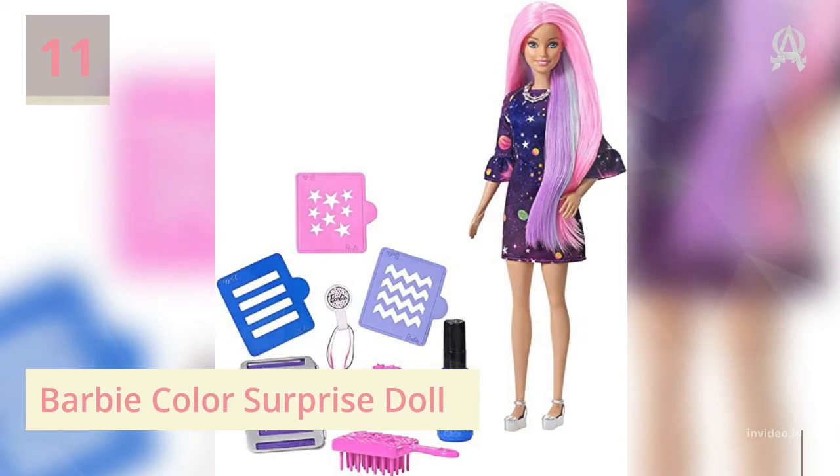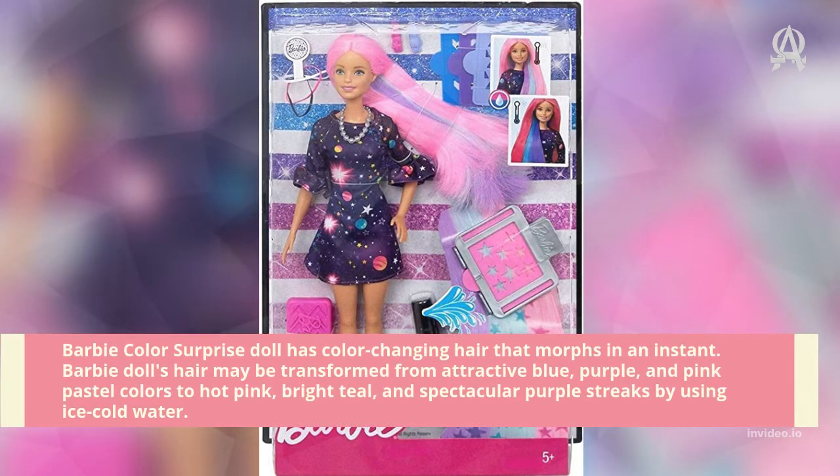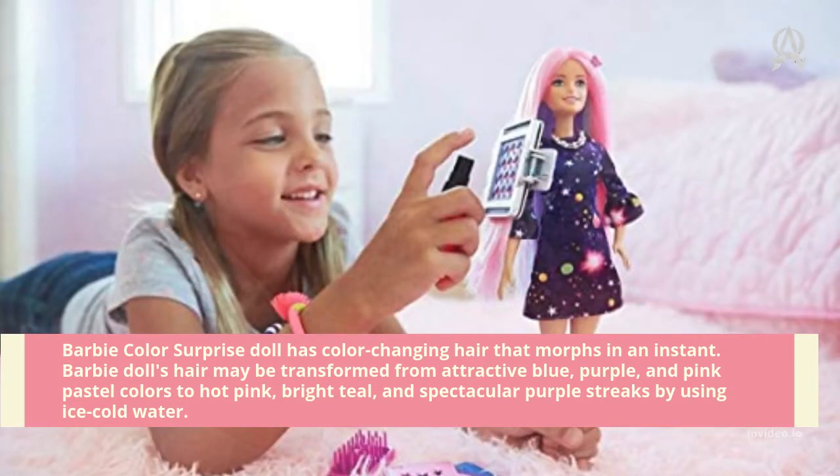Number eleven: Barbie Color Surprise Doll. This Barbie Color Surprise Doll has color-changing hair — Barbie's hair may be transformed from attractive blue, purple, and pink pastel colors to hot pink, bright teal, and spectacular purple streaks by using ice cold water.